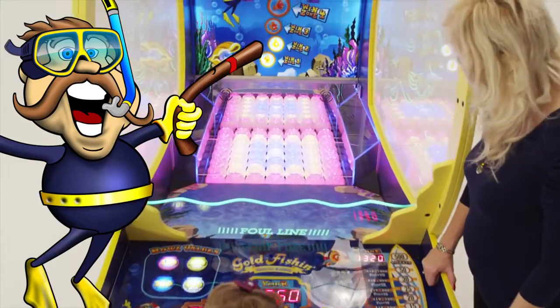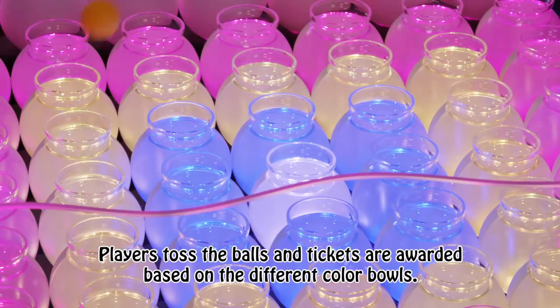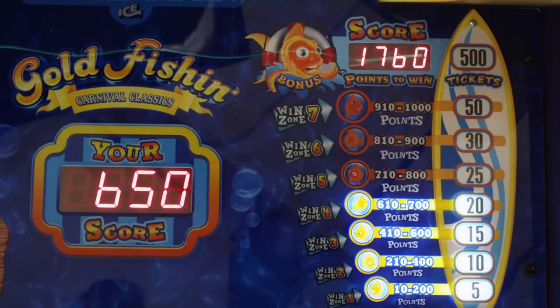Aim for the brightly colored bulls. Players toss the balls and tickets are awarded based on the score values of the different colored bulls. As the player is awarded more points, they progress through the win zones and can win the bonus.